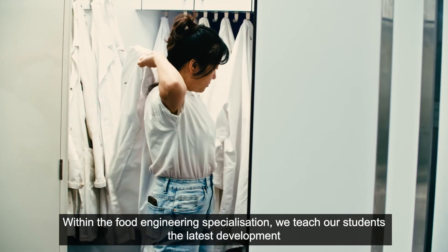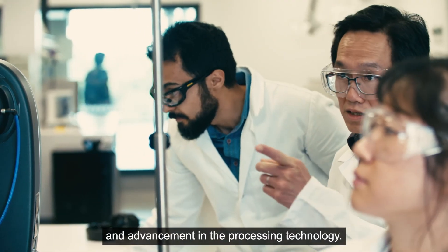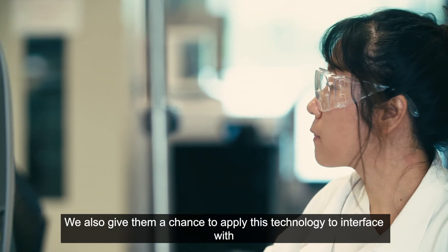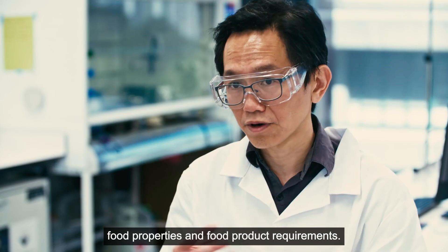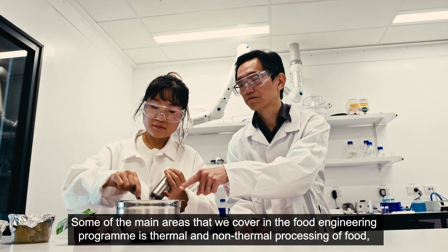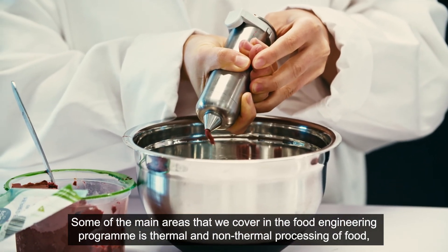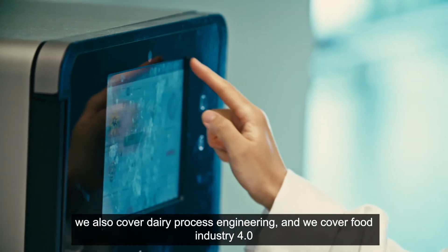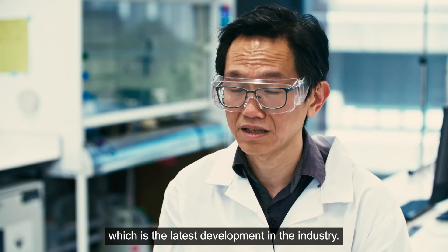We offer the food engineering specialisation. We teach our students the latest developments and advancements in processing technology. We also give them a chance to apply this technology to interface with food properties and food product requirements. Some of the main areas we cover include thermal and non-thermal processing of food, dairy process engineering, and food industry 4.0, which is the latest development in the industry.